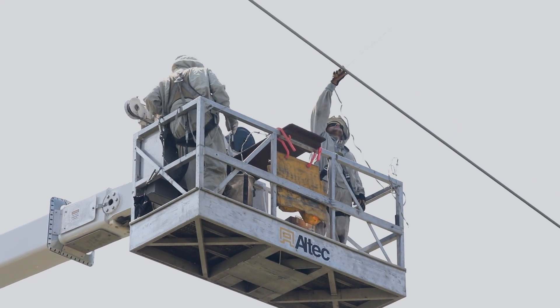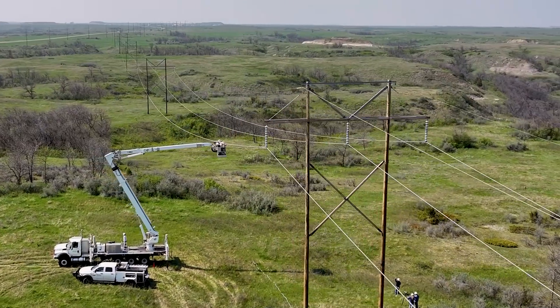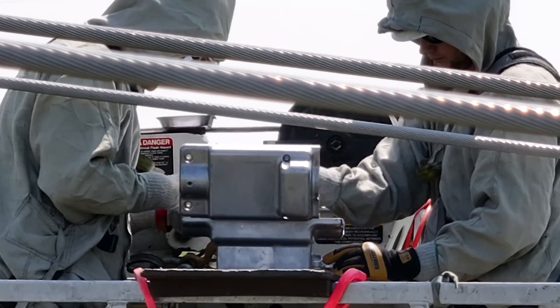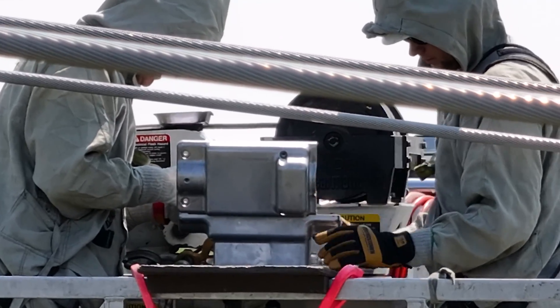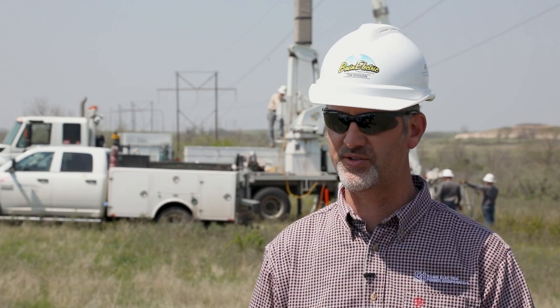We're installing 19 devices over two sections of transmission line — Charlie Creek to Watford City and the Watford City to Williston 230 KV lines, which are owned by the Western Area Power Administration. This is the first time that either Basin Electric or WAPA is installing these types of devices anywhere on their transmission system.